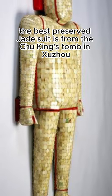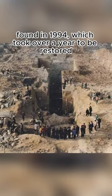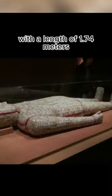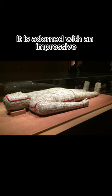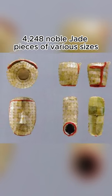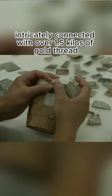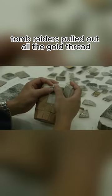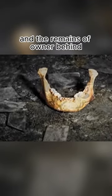The best preserved jade suit is from the Chu King's tomb in Shuzhou, found in 1994, which took over a year to be restored. With a length of 1.74 meters, it is adorned with an impressive 4,248 noble jade pieces of various sizes, intricately connected with over 1.5 kilos of gold thread. Tomb raiders pulled out all the gold thread, but left the jade pieces and the remains of the owner behind.